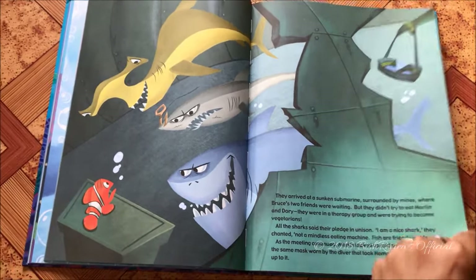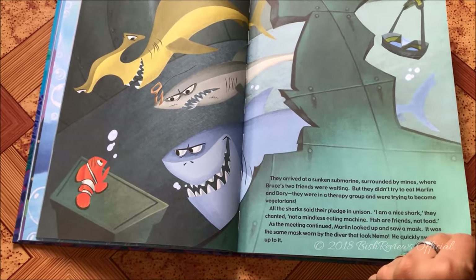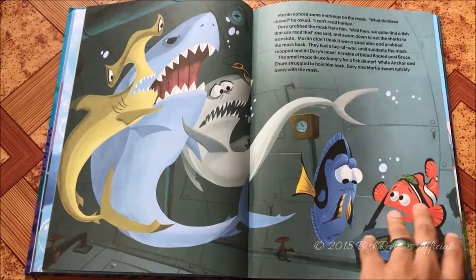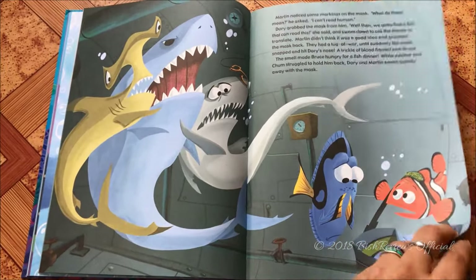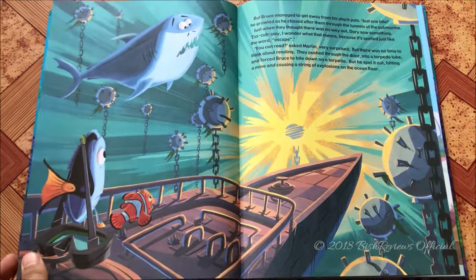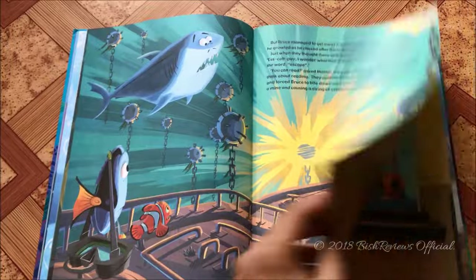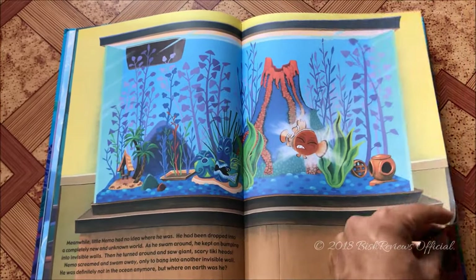They go to a sharks' intervention, where sharks are trying to be friends with the fish — 'fish are friends, not food' and things like that. But when Dory bleeds a little, the shark Bruce, who is a great white shark, wants to take a bite of Dory. During the chase, some underwater mines inside the ocean burst and they all go off.